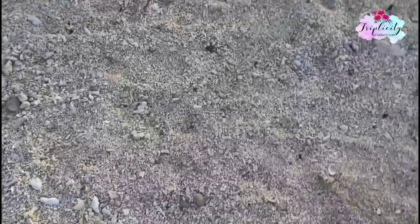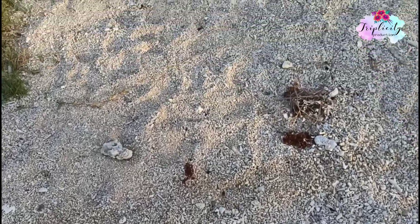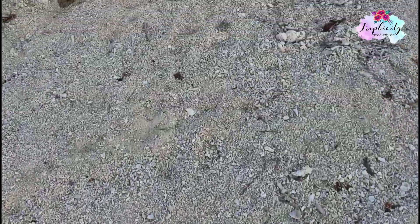Now I'm walking and my kids are picking a lot of shells, because every time we go to the beach they collect shells. They love shells.